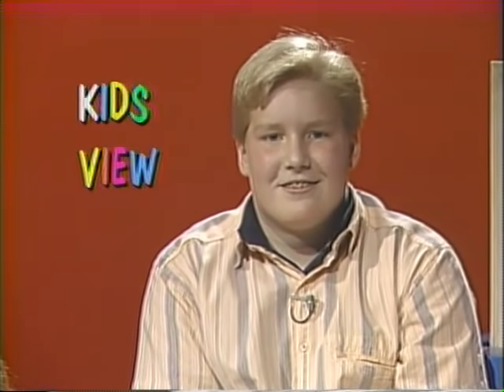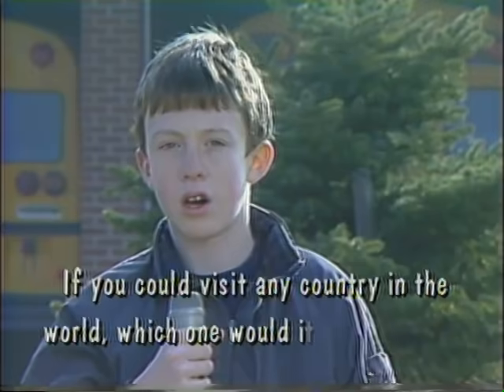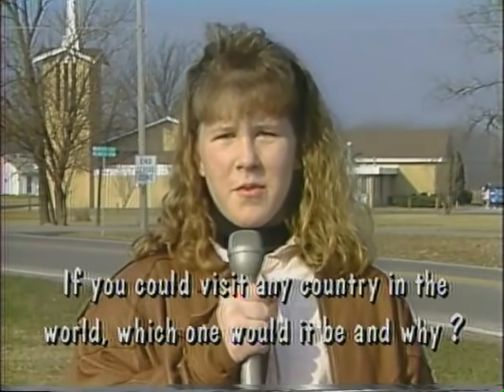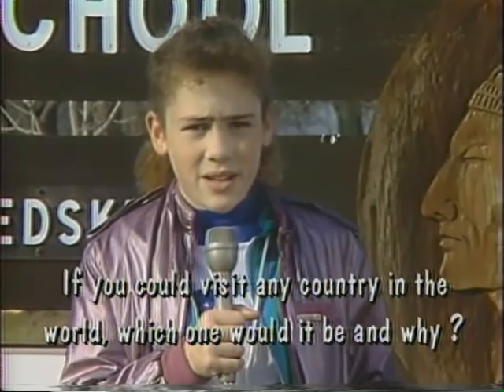This week's Kids' View question asks the 6th graders to be travelers and visit other countries. I'm Josh Kyle reporting for News 6. Today's Kids' View question is: if you could visit any country in the world, which one would it be and why? I'd like to visit Ethiopia because I'd like to meet some of the hungry and starving people there and try to help them. I'd like to go to Japan because I'd like to experience the culture and see the style of their houses. I would like to visit Haiti because my best friend's family lives there.